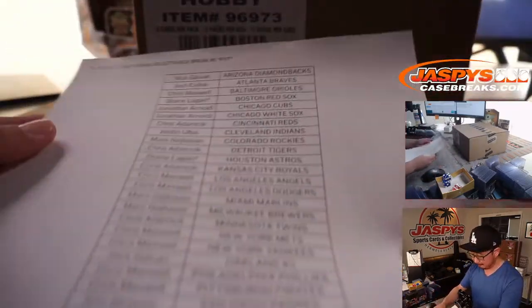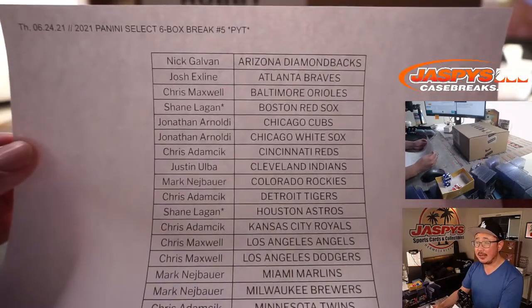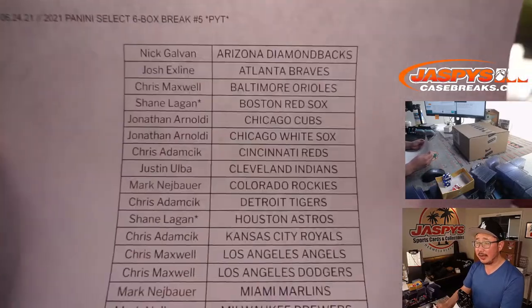Only two teams left. We might be able to do the second half of this case tonight as well. Big thanks to everybody here for getting in on it.